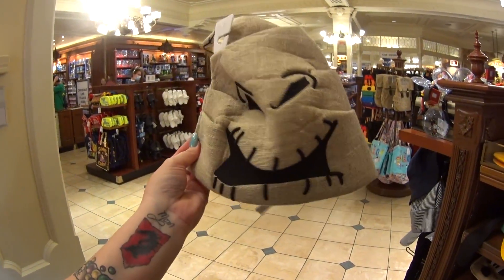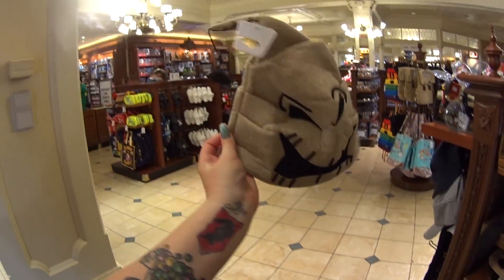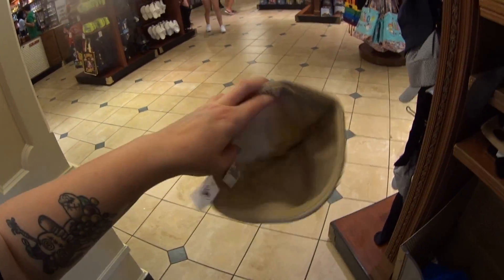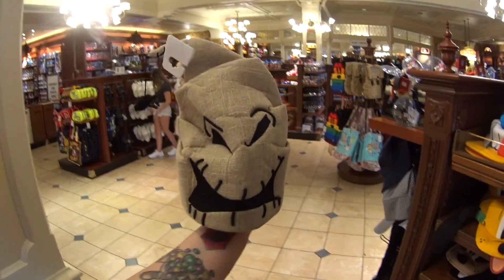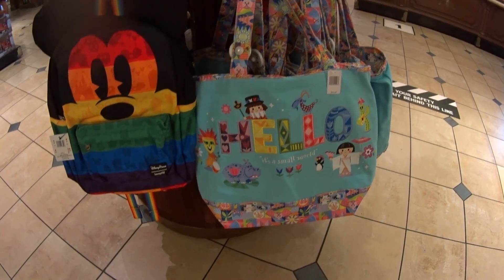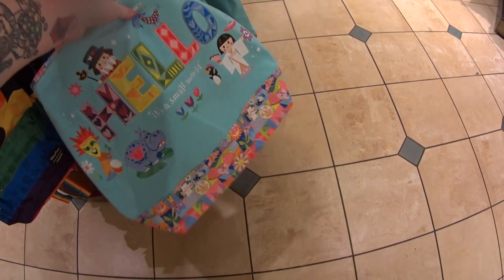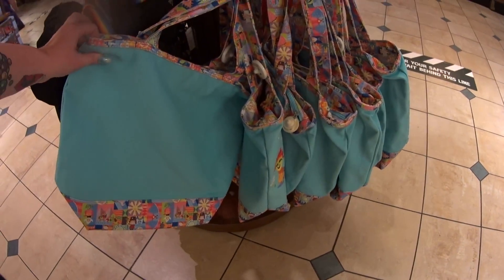Look at this hat — it kind of feels like burlap. It's Oogie Boogie in the back; it has a spider. It has an adjustable Velcro or hook-and-loop thing inside so you can tighten it. It's $24.99 — I love that. I don't know if this is new but I haven't seen it — it's gorgeous. It's a "It's a Small World" tote, $44.99. But look at the strap and look at the bottom — the colors. I just love these colors. This is the other side here.